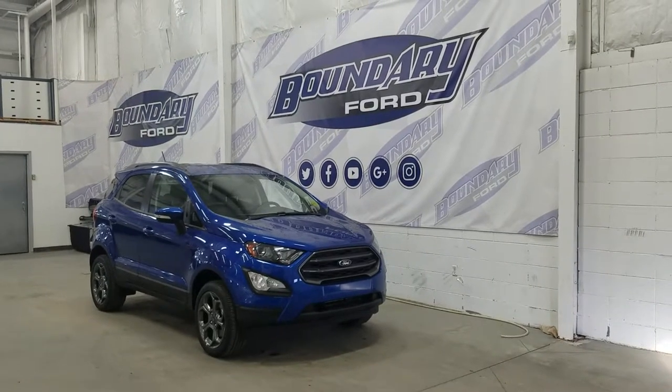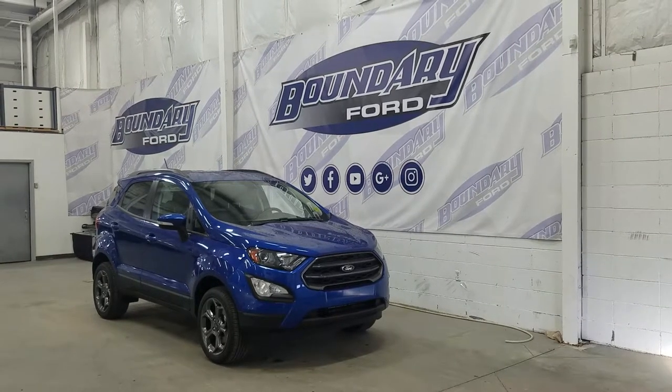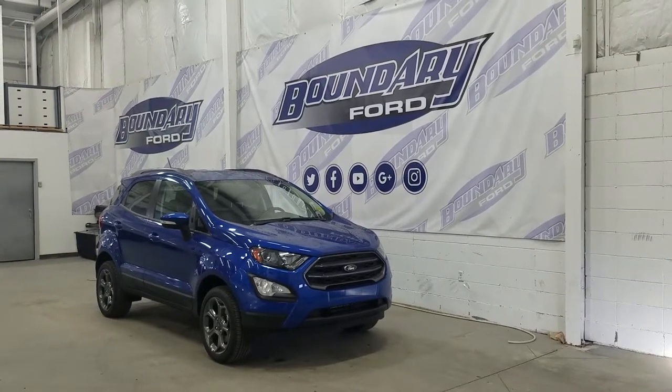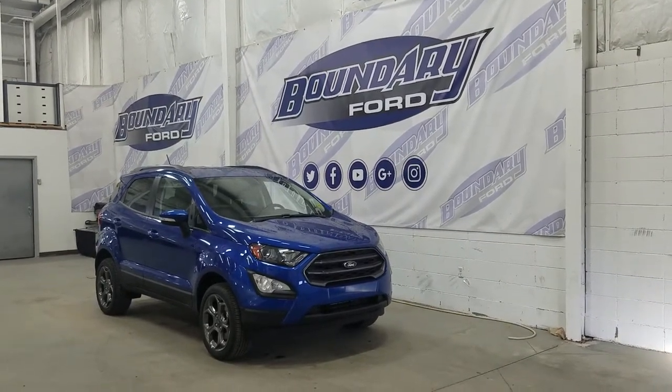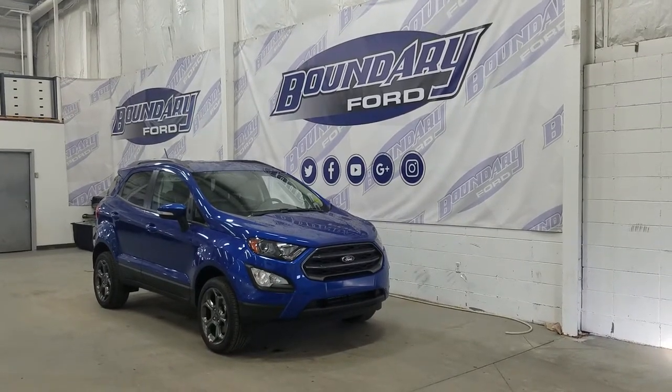If there are any more questions about this beautiful EcoSport, please do not hesitate to contact our professional and friendly sales staff. We look forward to seeing you in store and answering any questions that you may have. Thank you for shopping with us here at Boundary Ford.